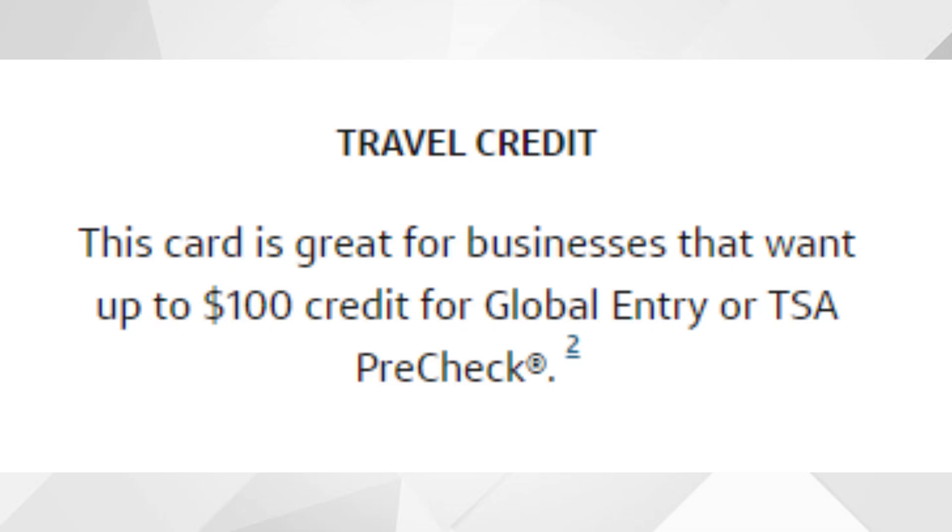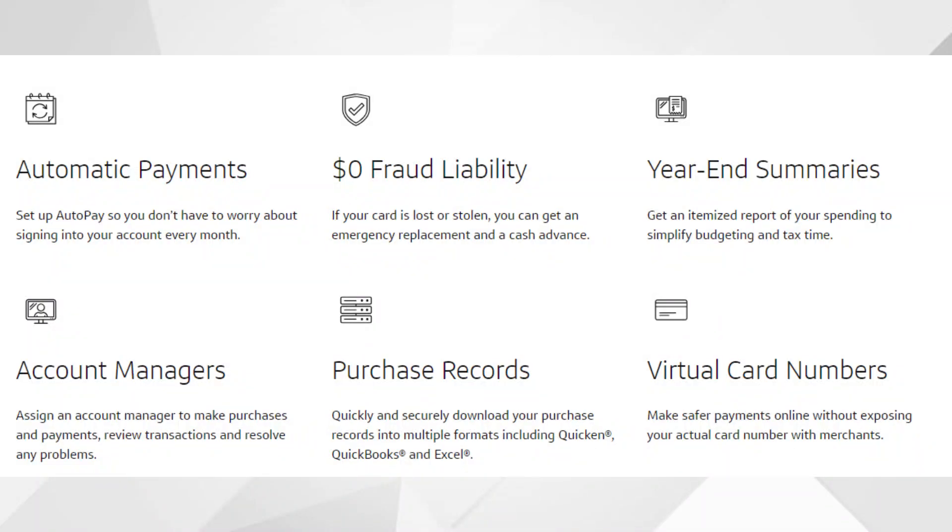On top of that, you can also receive some other benefits with this card. You'll receive up to $100 in credit for either Global Entry or TSA PreCheck every four years. You're also going to receive $0 fraud liability — which means basically if you lose the card or someone steals it and spends hundreds or even thousands of dollars, whether at a physical retail store or online, you will not be held liable for those transactions because you did not authorize them. You'll also get access to year-end summaries so you can see what you're spending the most money on.